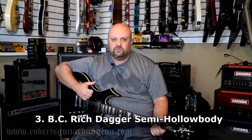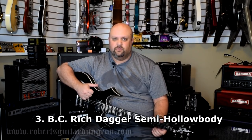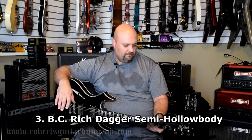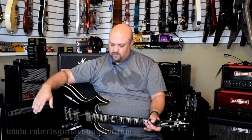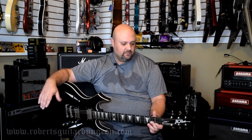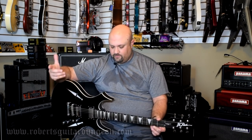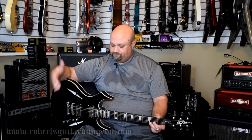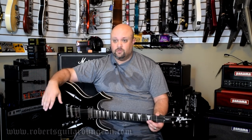This here is a BC Rich Dagger, which is BC Rich's foray into the semi-hollow body world. Nothing too spectacular about this — this is the only semi-hollow body that I own. At the time, about 15 years ago, that was a sound I was looking for. Honestly, because it's a BC Rich, that's the reason I hung on to it. I walked into a store, found it had a really good price, along with another BC Rich that I still have, and I bought it.